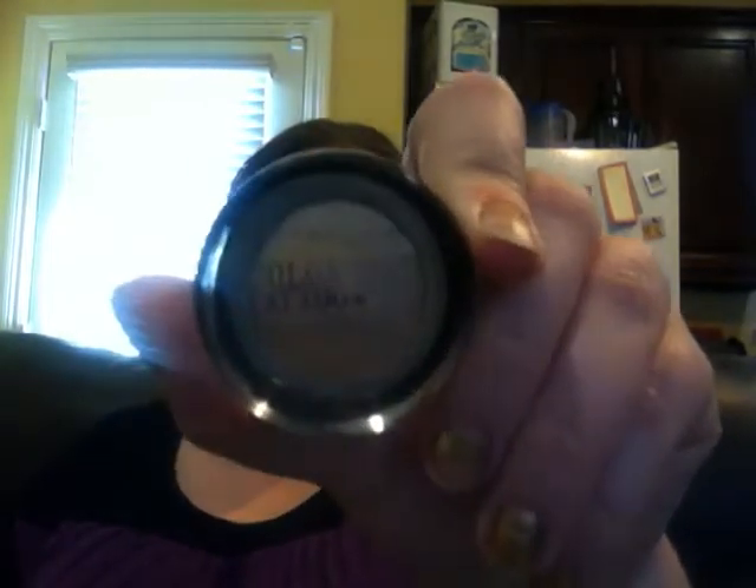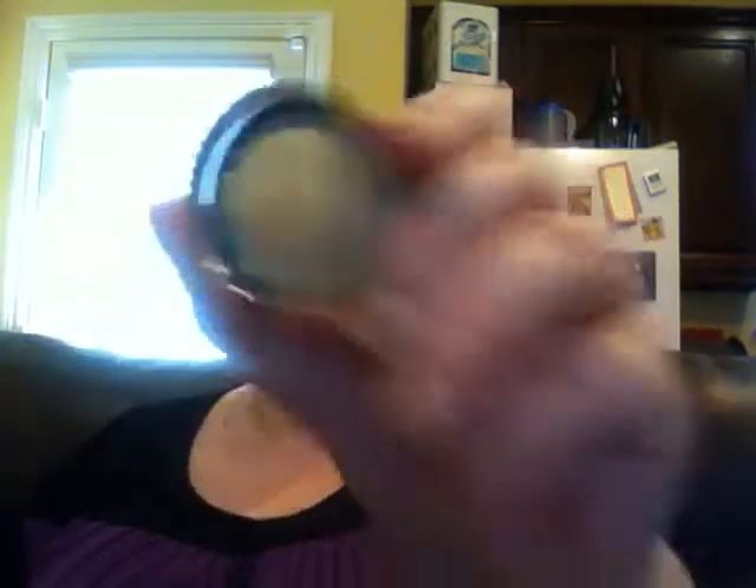Hi guys, it's Lena and it's Thursday, so just coming in with a quick little makeup update. Most of this is very similar. My eye primer was Urban Decay's Primer Potion in Eden. My base was the Maybelline Color Tattoo 24-Hour by Eye Studio in Beijing Beauty — it's from the Spring Nudes collection, a limited edition.